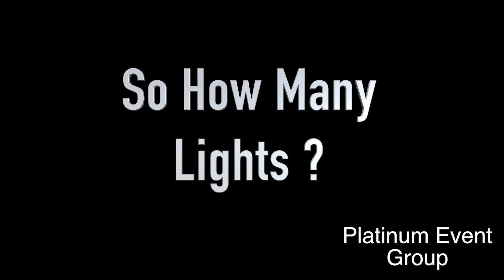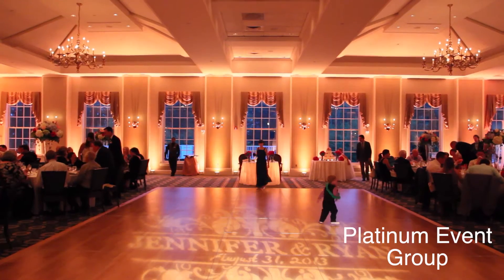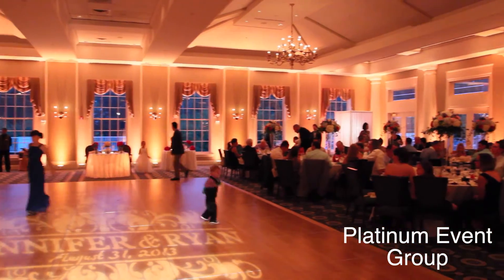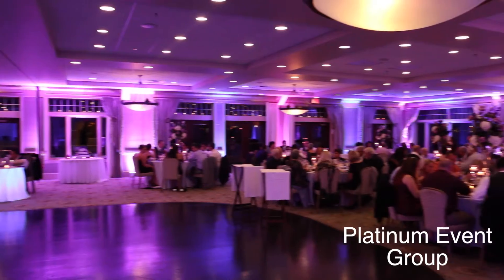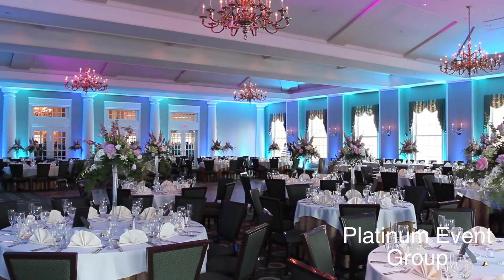So how many lights do we use? Each design is not based on the number of fixtures, but on the desired results. Many factors such as the size of the ballroom, ceiling height, and architectural structure play a key role in creating your desired result.